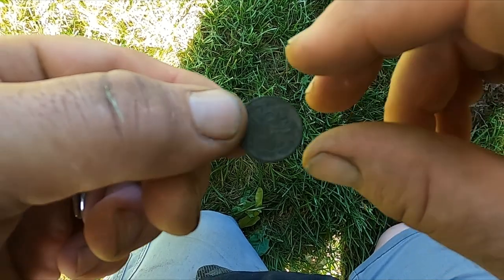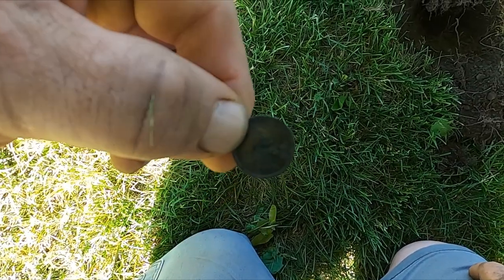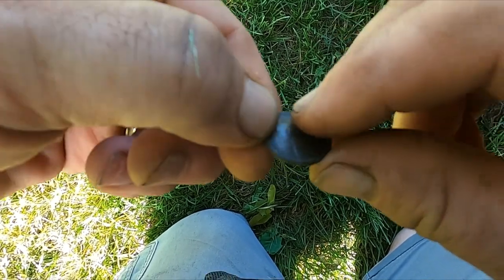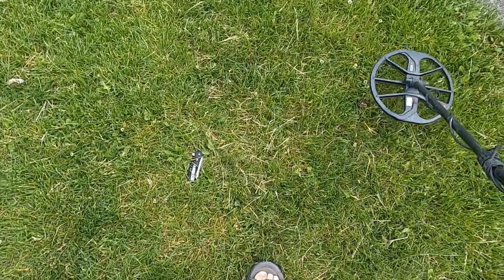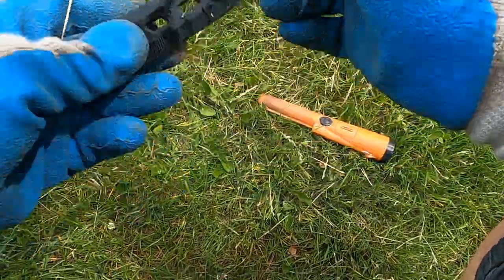I just got me a 1926-D wheatie! It's crazy — I've been to this spot quite a few times but there it is. It's amazing what you miss; you should always go back. Looks like there's a nice surface find too — look at that, a nice little pocket knife!